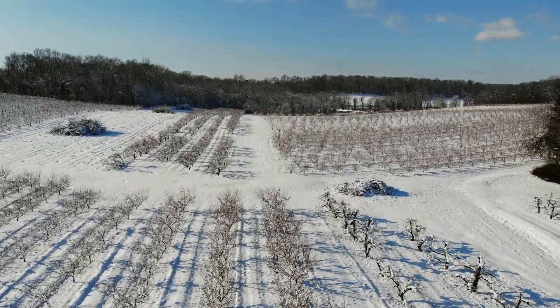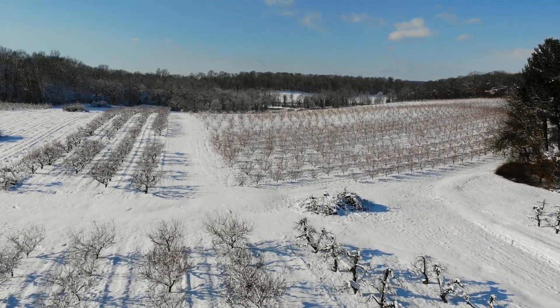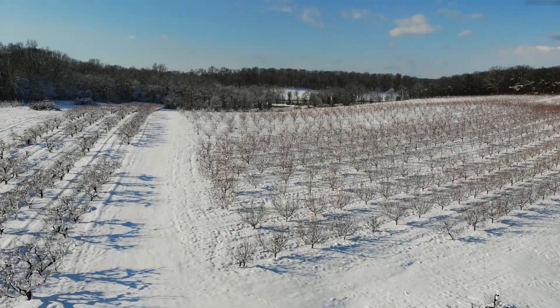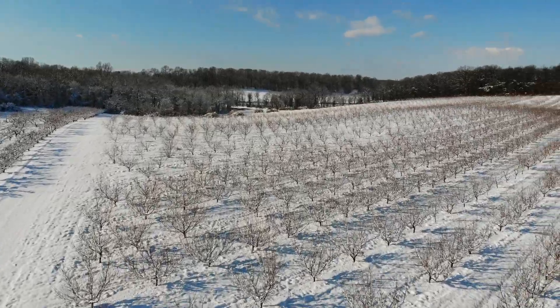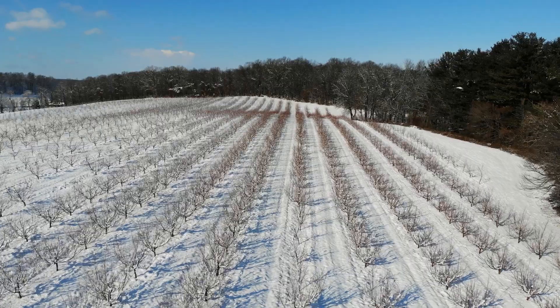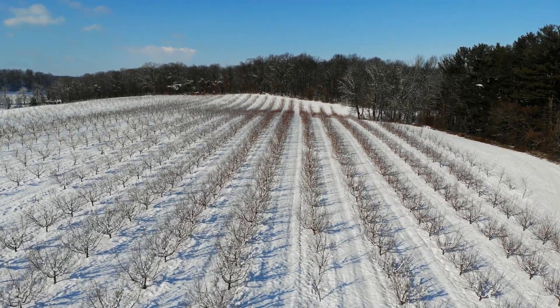Right now we're flying over some peaches on the left and apples on the right, headed out into the back of the orchard where you really don't get to go very often for pick-your-own. On the left side are some peaches that are not long for this world, but I thought we'd keep them for one more year. They're a late variety and it's nice to have some late peaches. This is one of our newer plantings of peaches and it's turning out to be a really large field.